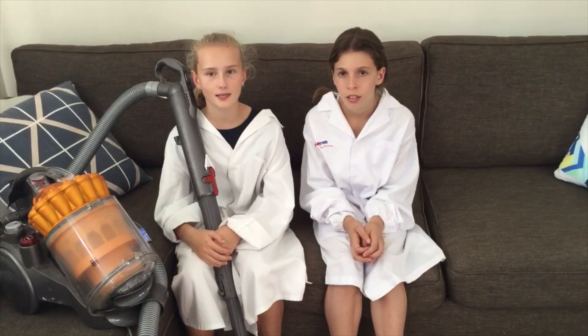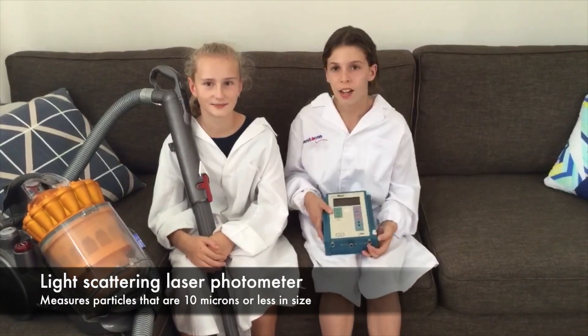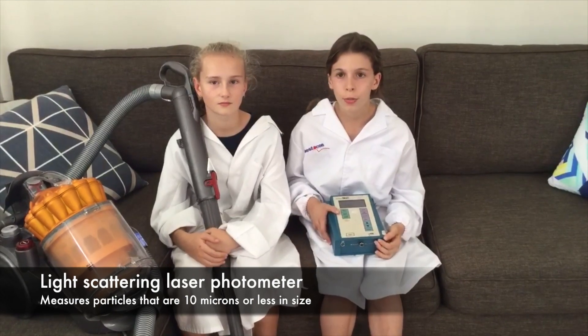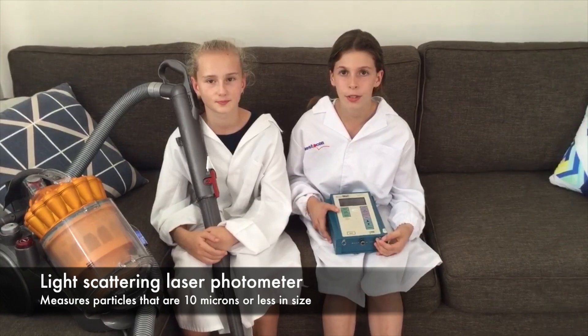But if we can't see it, are we going to know? Well, we have this light scattering laser photometer. It uses a laser beam and can measure particles that are too small for us to see. Let's use this to measure the dust while we do our chores.